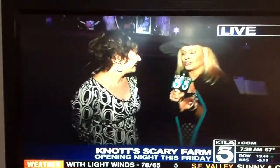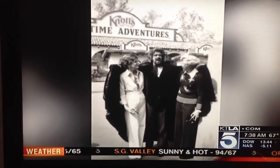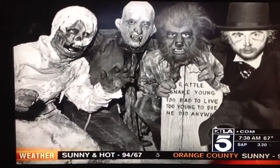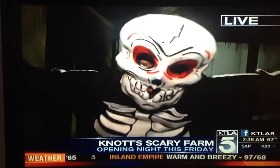We have some pictures we're going to show you right now, historical, from 40 years ago. This actually started 40 years ago with just a few monsters roaming the street, a few peek-ins inside ghost town, and that was about it. Very simple — just one show, a couple nights. Now, 24 nights, huge event: 13 different mazes, 9 shows, 4 scare zones. It's huge now.